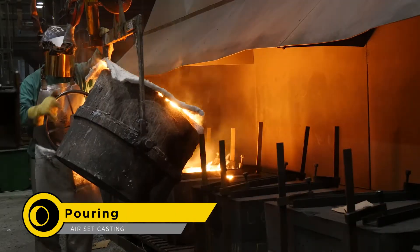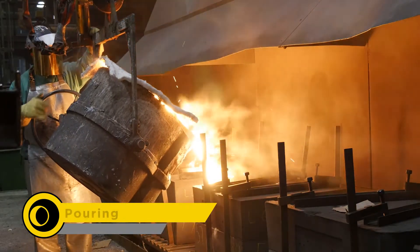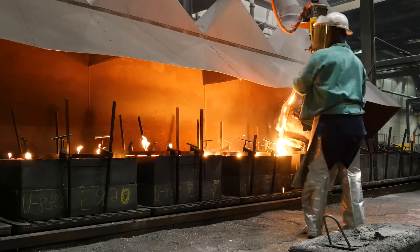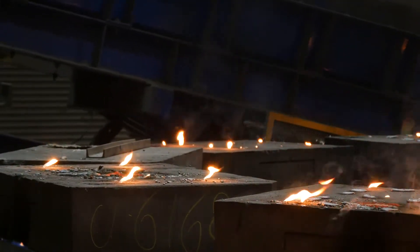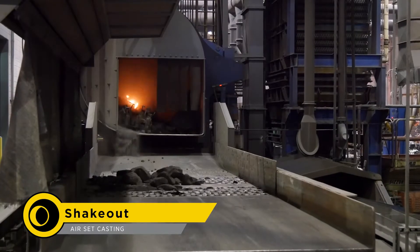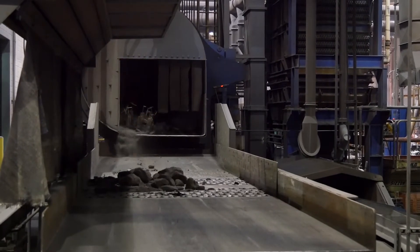Similar to investment casting, molten steel is then poured into the mold. However, unlike investment casting molds, these sand molds can handle the thermal shock from pouring. Once allowed to solidify, the molds are then dumped into the shakeout unit, which will break apart the sand, where it will be cleaned and reused on future molds.